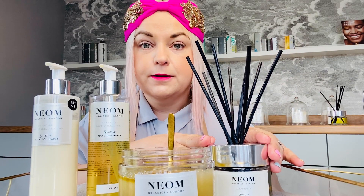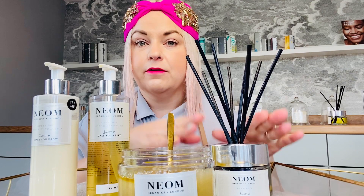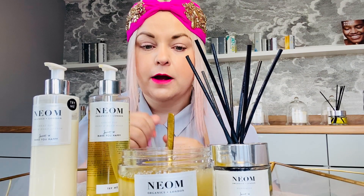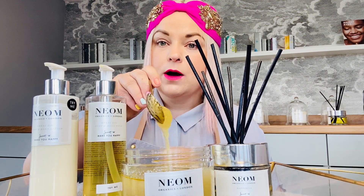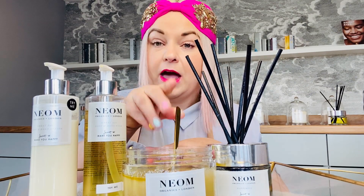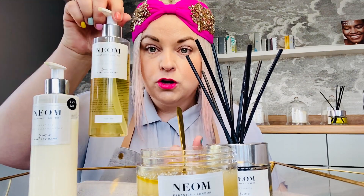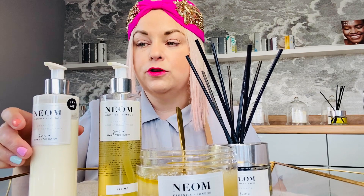So this is a really lovely little routine. You can have your room reed in the bathroom or front room hallway so you're smelling the happiness all the time. Then jump in the shower or over a bath and do a really nice sugar scrub — packed full of aromatherapy oils. Then wash your skin with the Great Day Body Wash, and then put lots of nice moisturizer on.